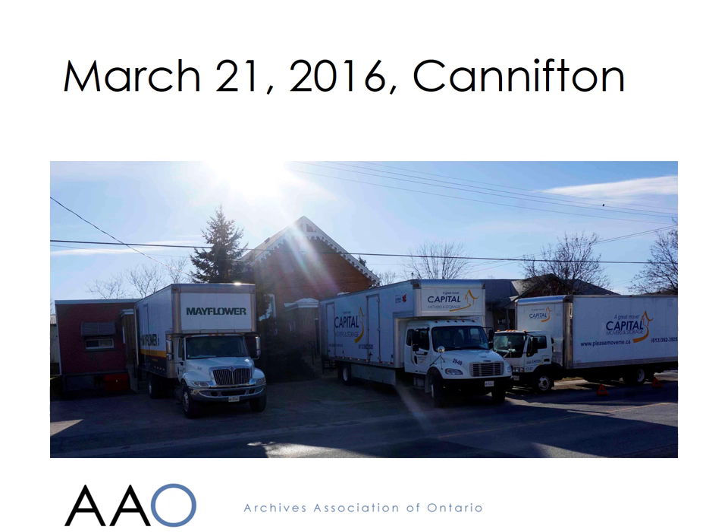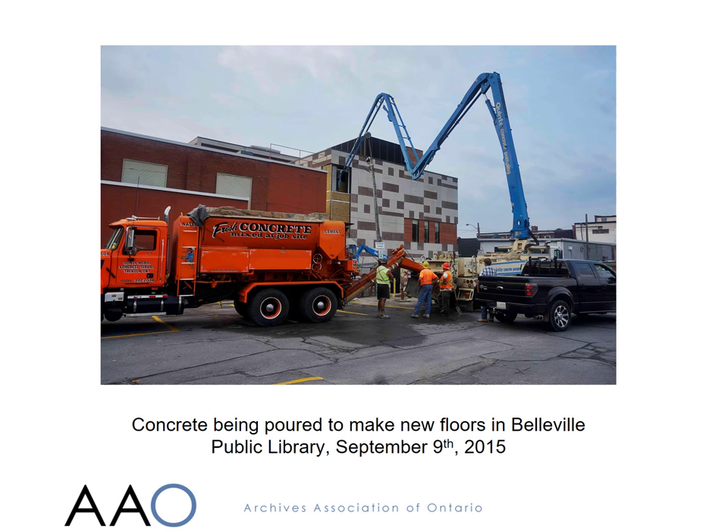It's a long way from the nearest public transit, and is only accessible using stairs. Work had started on the construction of a new $1.1 million archives facility inside the Belleville Public Library in May 2015, and the Community Archives took over ownership of the space at the beginning of March 2016.